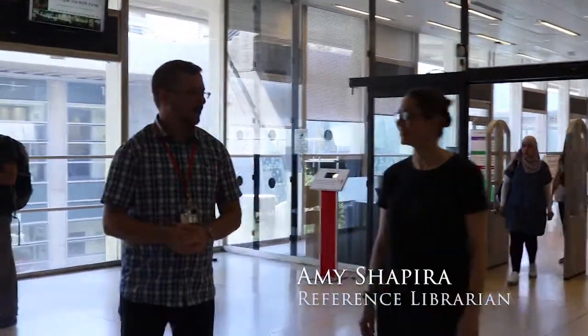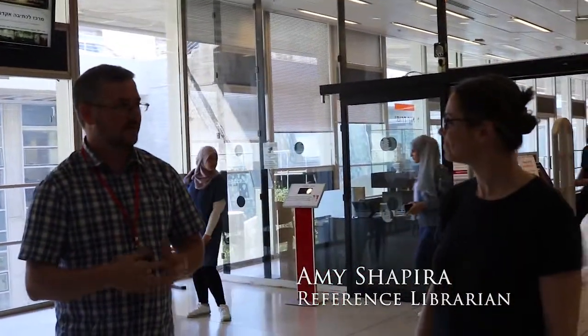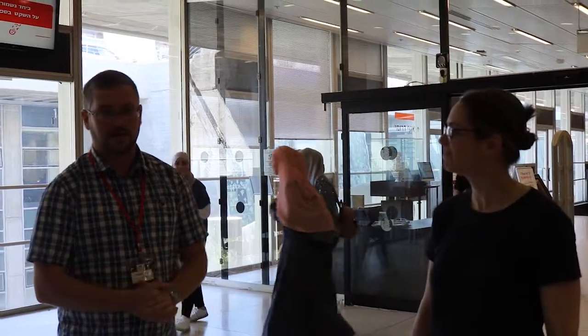Welcome back. We are here with Amy at the Library of the University of Haifa. Amy is a reference librarian and she is here to introduce us to the library. We'll hopefully be enjoying it very much. Let's start.